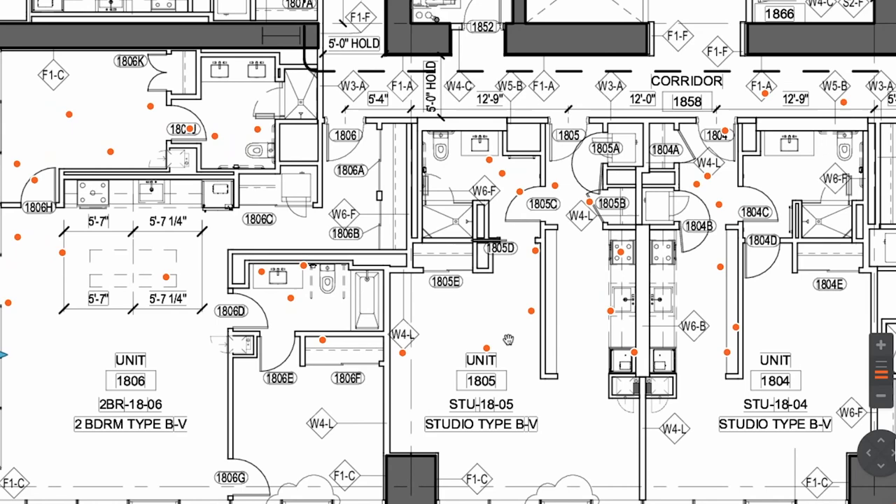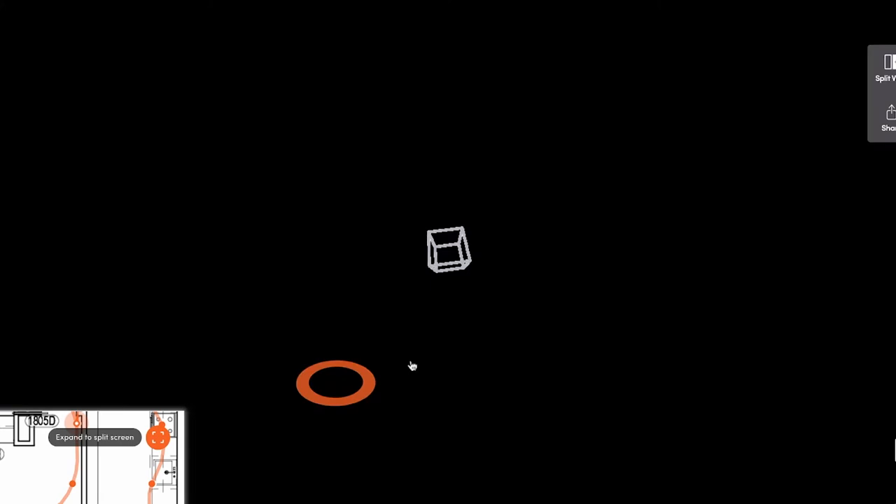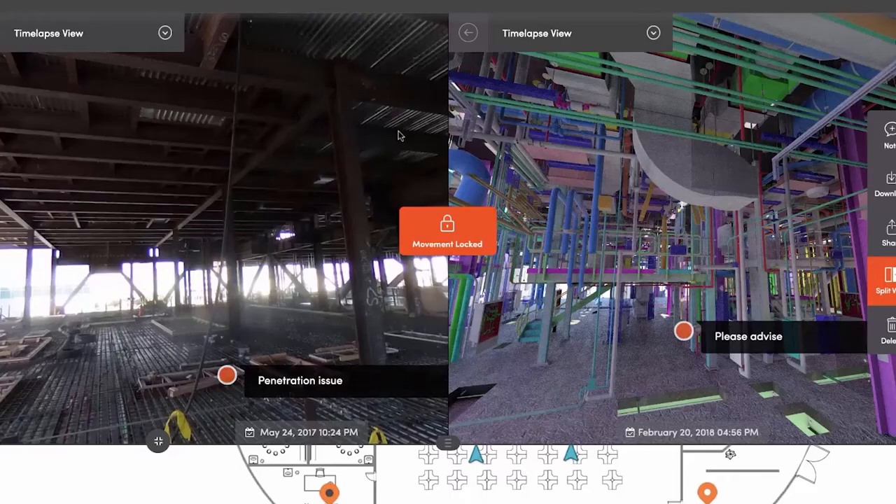Our software uses the same vision and navigation technology you might find in a self-driving car to reconstruct that path on the drawing and actually place those photos in the correct spot on the floor plan. The result feels a lot like a Google Street View — you can navigate from spot to spot and look around in 360 degrees. This is our site documentation product, the beginning of digitizing the physical job site.